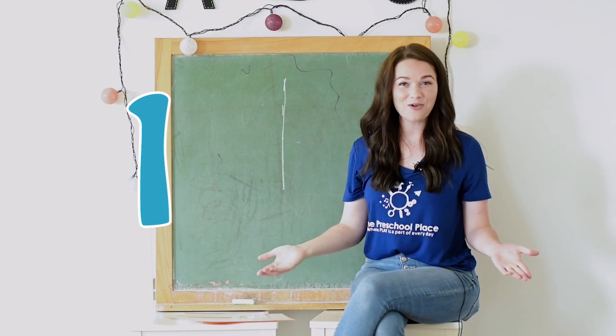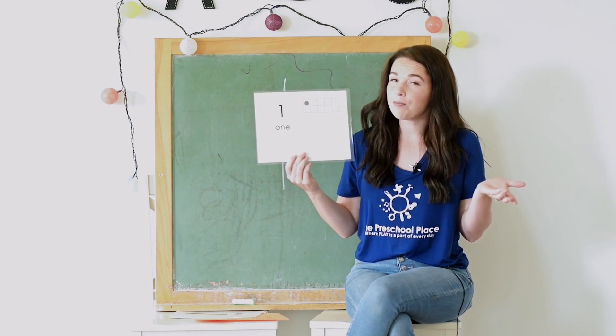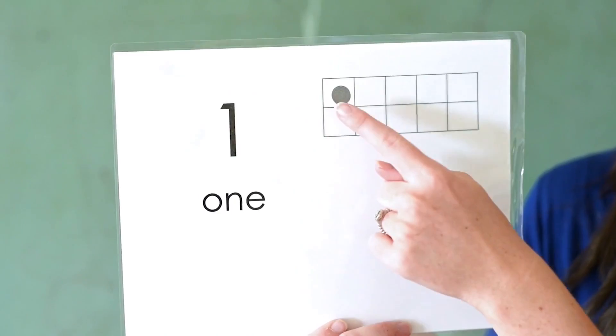Put your finger in the air and let's trace a one in the air: straight line down, and then you're done — that is how you make a one. So when you look at this card, how many boxes have a dot in them? That's right, only one. In this book we had one very big bear. Can you think of other things that we have only one of? Well, I only have one belly button, and one nose, one mouth, one bed, one bike. What do you have one of? We had so much fun learning about the number one today — we'll see you next time!